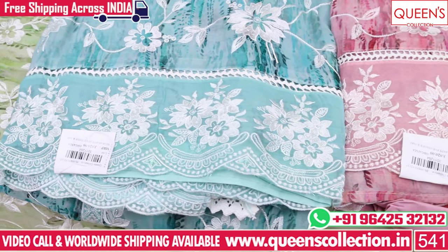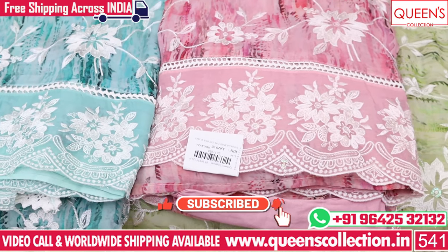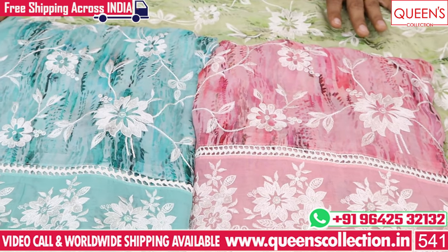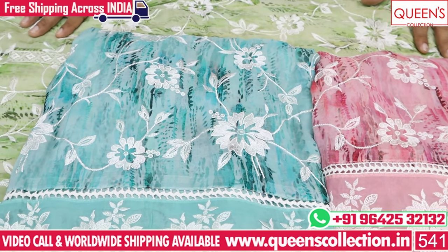You will need to book these. Please like, share, and subscribe to the video. Thank you very much.